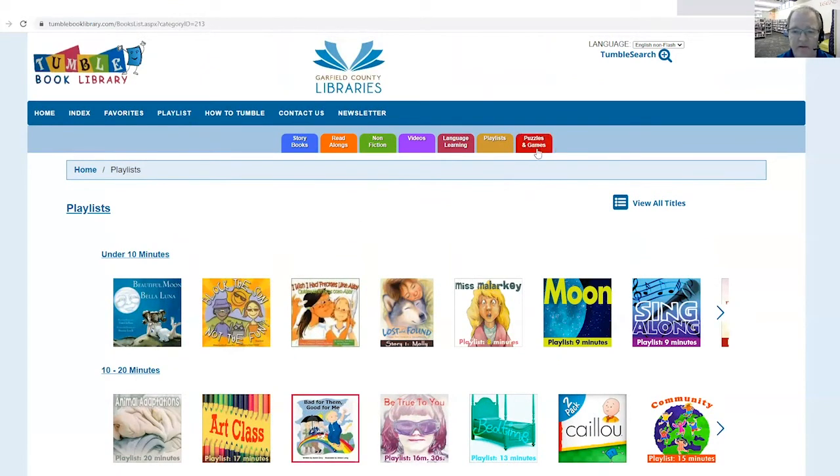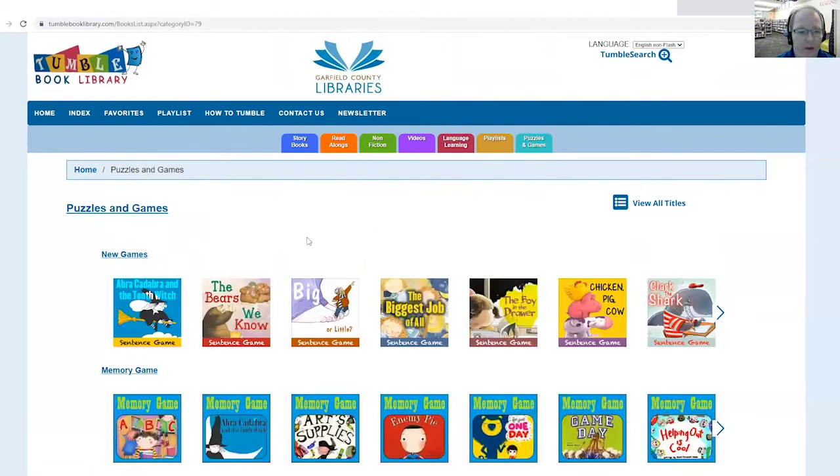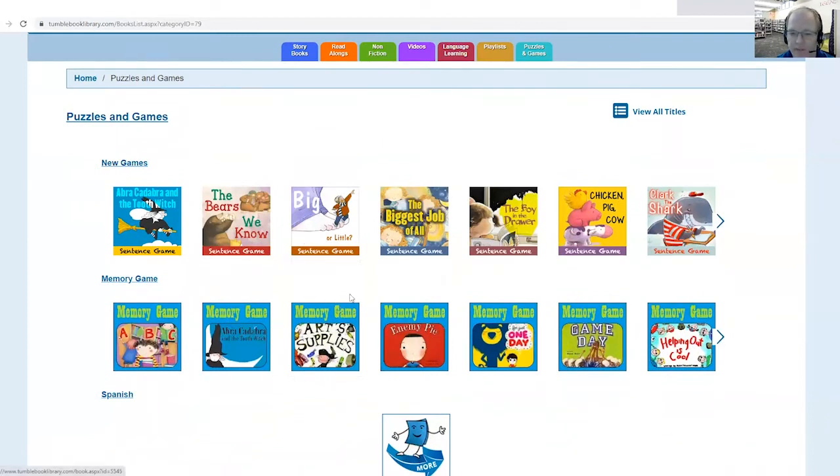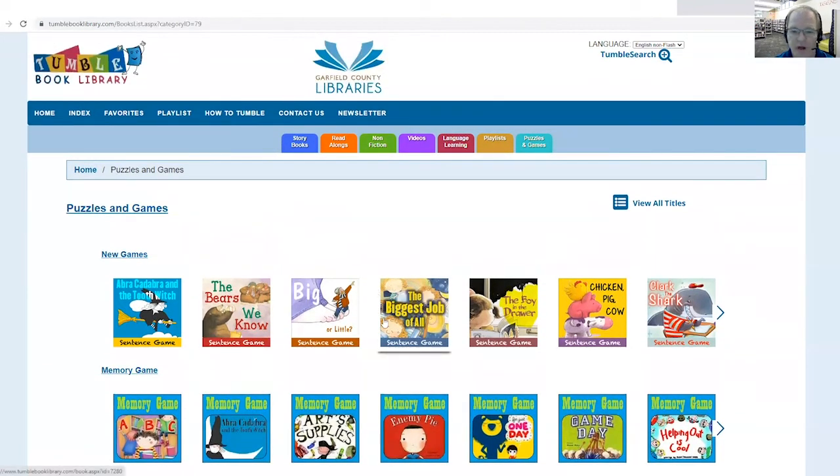And last, there is a tab for puzzles and games. Not very many here, but there are some memory games, so that's kind of fun. And then there are some sentence games. So after you've listened to a book, you can try your luck at the sentence games, which kind of helps with different sequencing and comprehension of the books that your child has listened to.